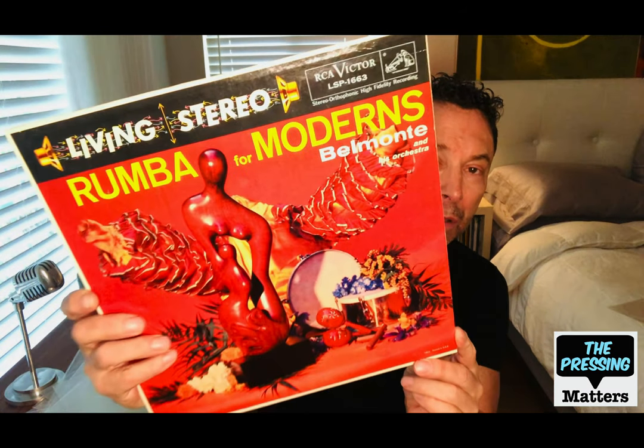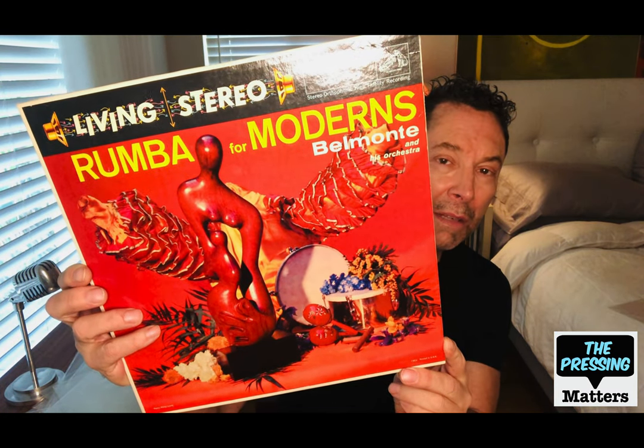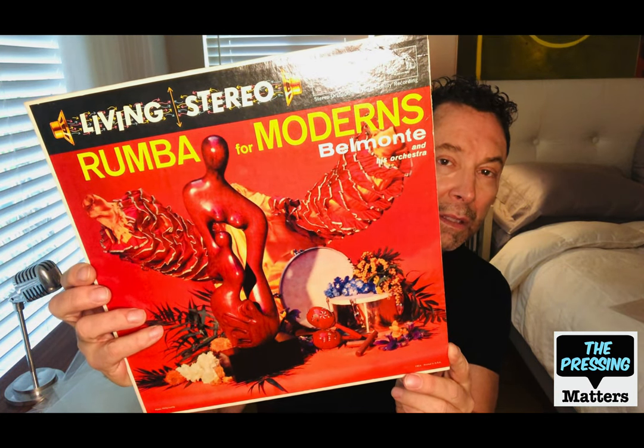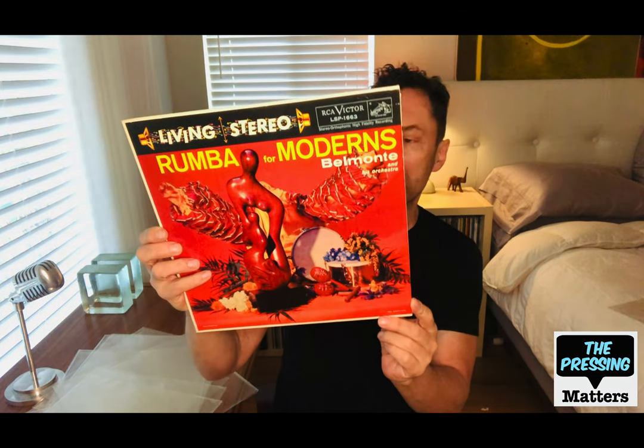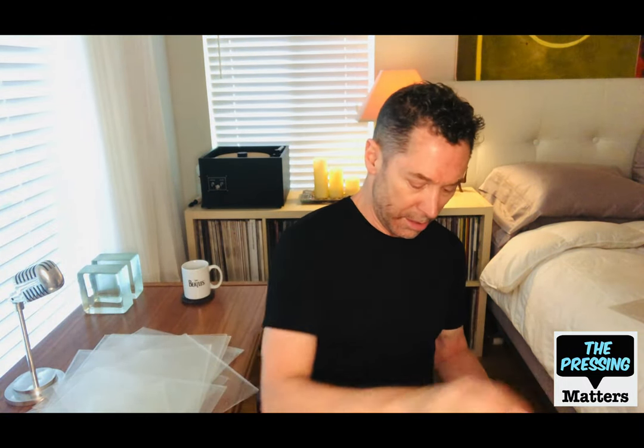Here's a Living Stereo called Rumba for Moderns by Belmonte and his orchestra — classic cover, looks exotic and Latin. This is a dance record by a real authentic Latin artist.